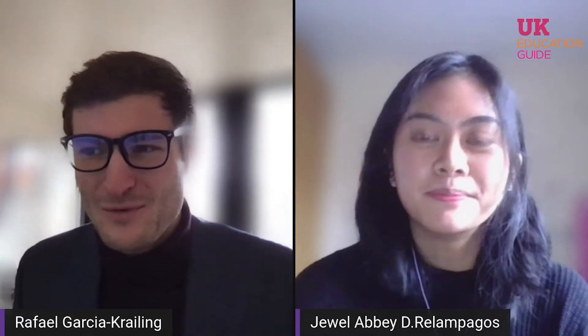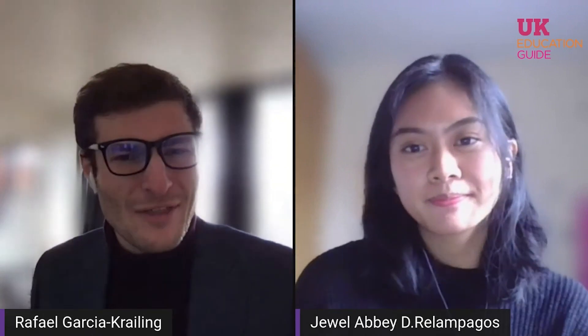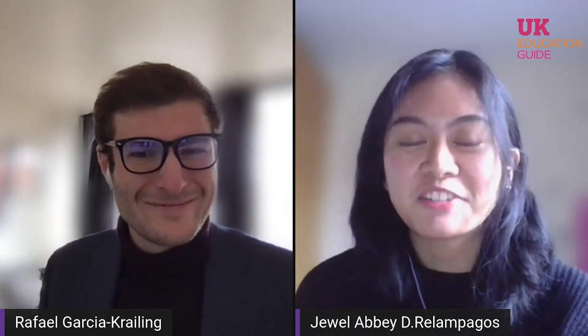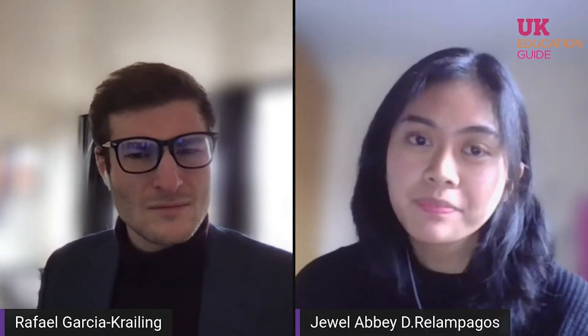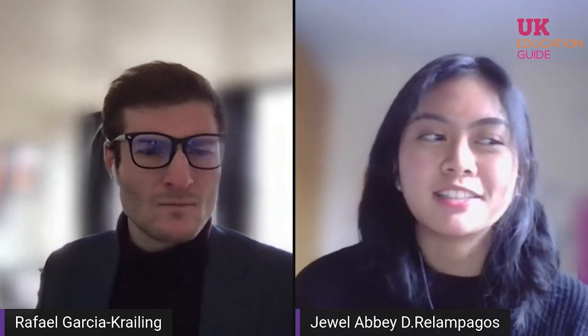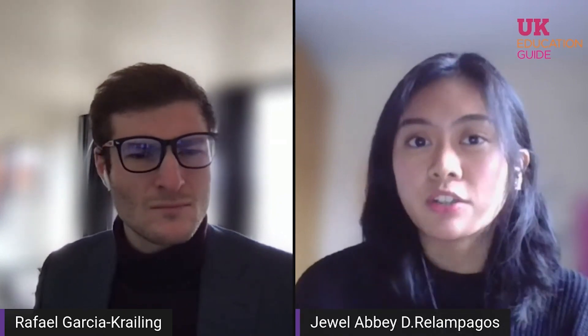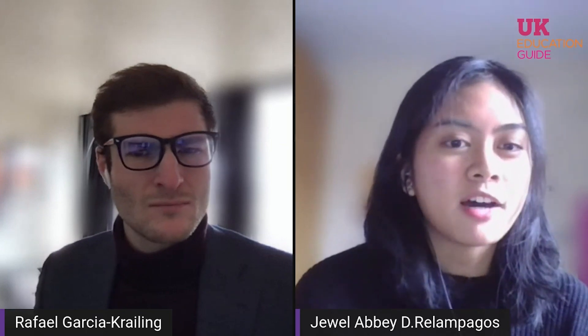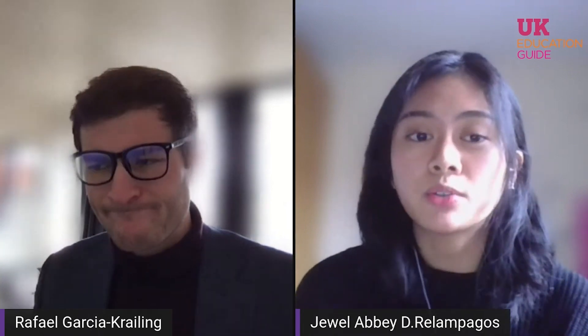We're going to dive straight into our questions. First of all, what are the top two reasons why you selected the University of Southampton? So when choosing a university, I had a couple of things in mind, but I mostly prioritised the course structure, what they have to offer for my specific course, and the type of campus I'd be studying in. My first reason is course-specific: when I did my extensive research on the opportunities offered by the University of Southampton, I found that the modules they offered provided a good balance between practical applications and more theoretical modules. You can easily see this when you search up course modules on their site, and that's what I did.